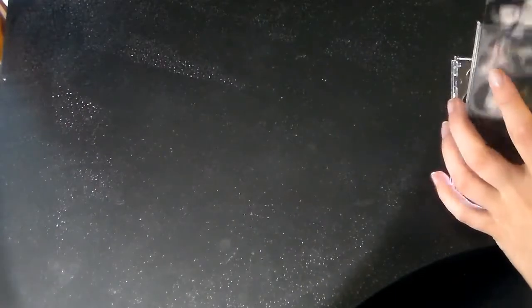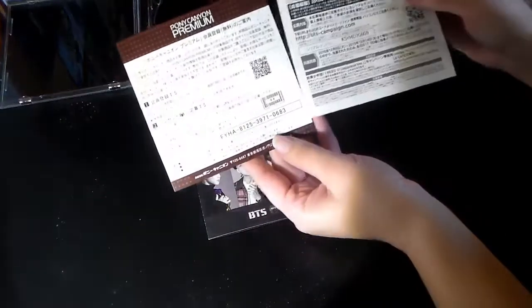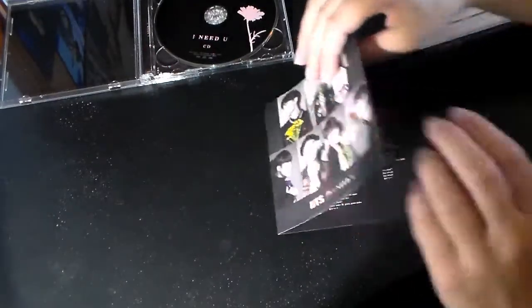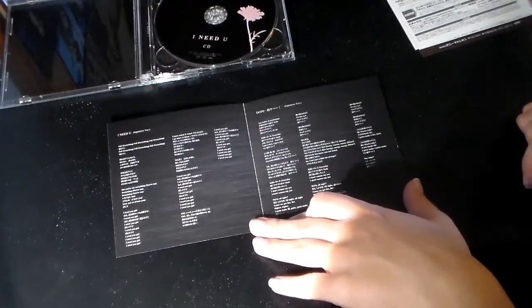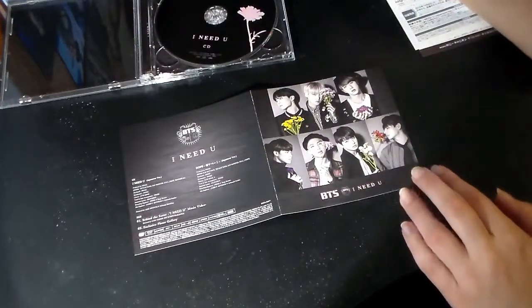Give me one second here, I'm having issues. Okay, the ads again like always. Obviously these unboxings aren't too exciting because there's not very much in them. So once again the lyrics for 'I Need You' and 'Dope,' and just the front and the back.